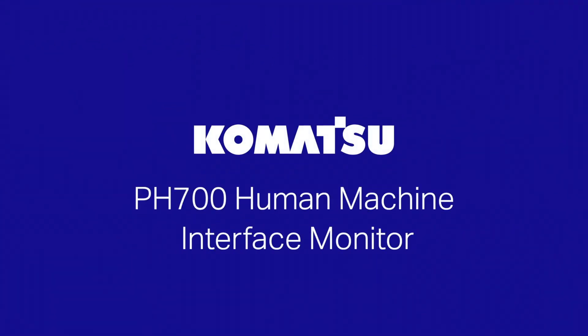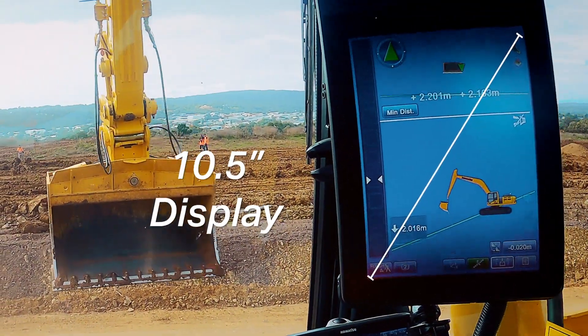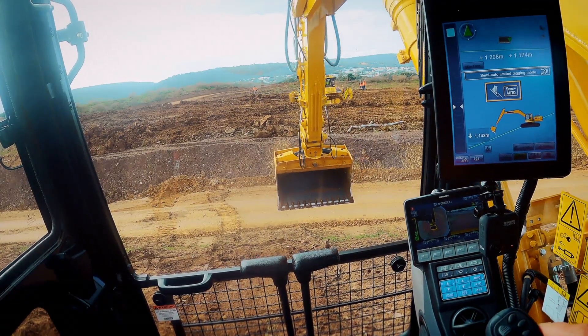The PH700 Komatsu Design Human Machine Interface Monitor has been reduced in size, allowing maximum visibility of both the monitor and the operational area. The speed and performance has increased up to three times when compared to our previous monitor.